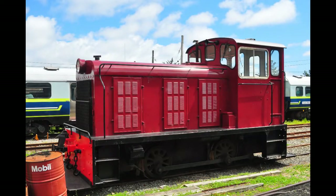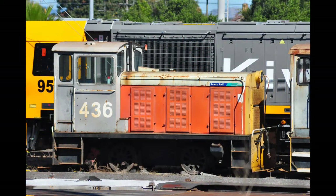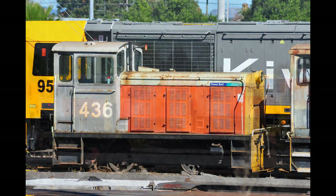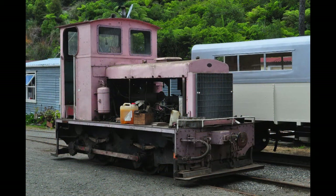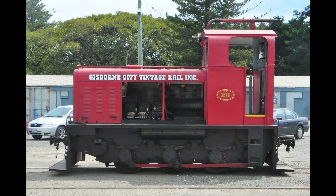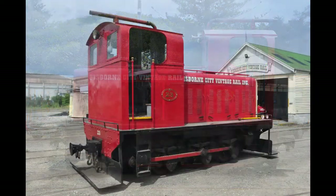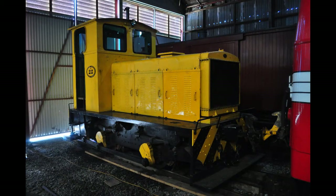The NZR-TR class was, and to an extent still is, a fascinating series of O4O diesel shunters — sometimes called shunting tractors. These things were built between 1924 and 1978, but despite the majority of them being O4Os, the Drury Car Company of England built seven TRs with an O6O wheel arrangement in 1939 and 1940. As for why they didn't use the standard O4O wheel arrangement for these engines, I honestly don't know.